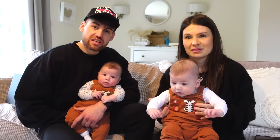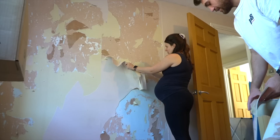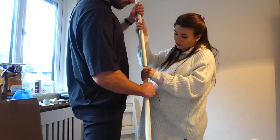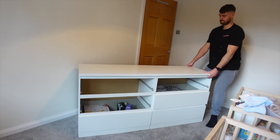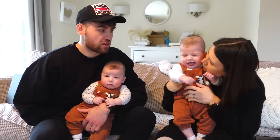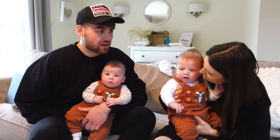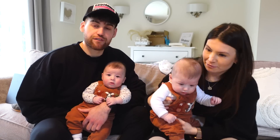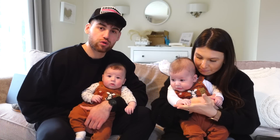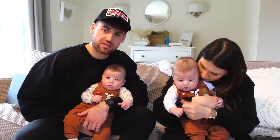Our first video of this year was renovating our twins' nursery from a completely blank canvas - we ripped everything down and did it all again. It was the first thing we did when we moved into this house, but we didn't actually get it finished. Now they're here and they're coming close to going in their nursery, so we thought we'd better finish it off and show you what we've done. We're about 80% done and need to finish it today, then give you a full tour and link everything below.